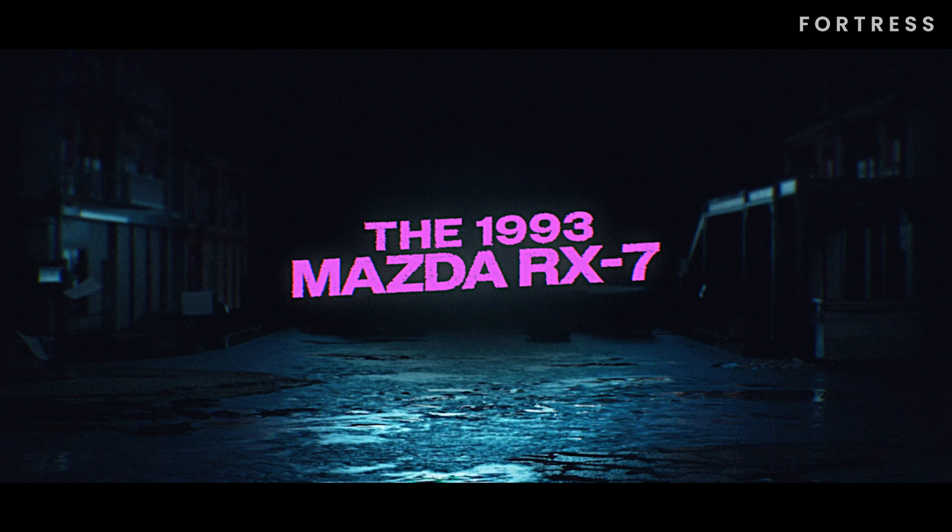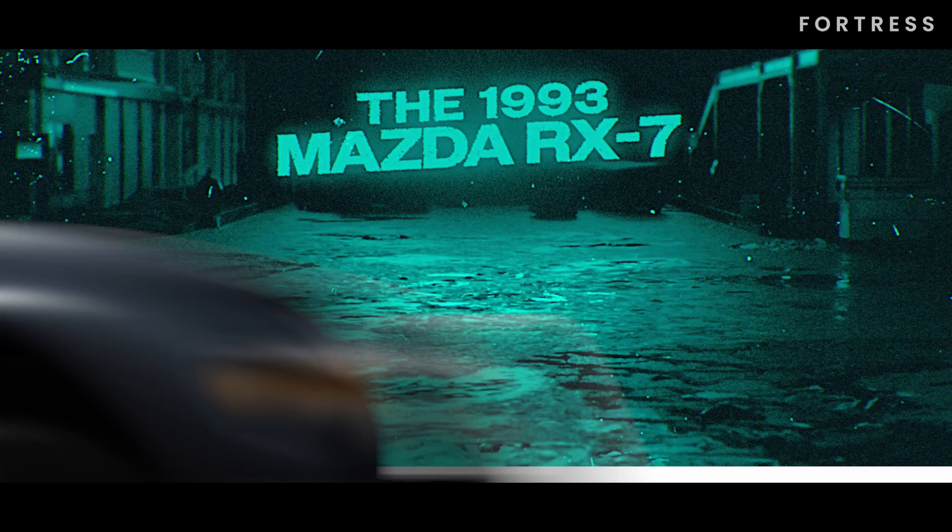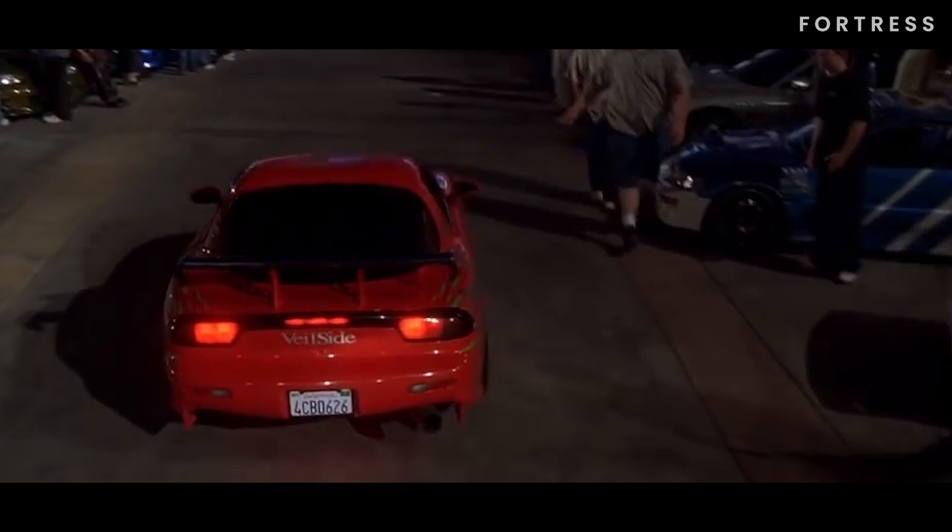Number 6 is the 1993 Mazda RX-7. This red beauty first graces the screen when Dom goes head-to-head with Brian in a street race. Dom effortlessly outshines Brian, but their fun is cut short when the cops show up, forcing everyone to scatter.